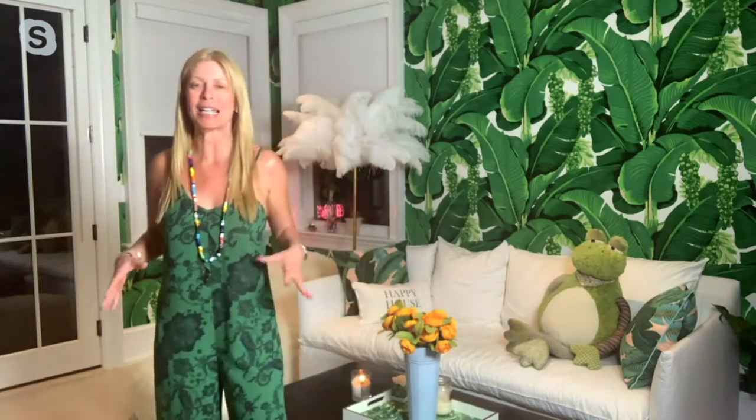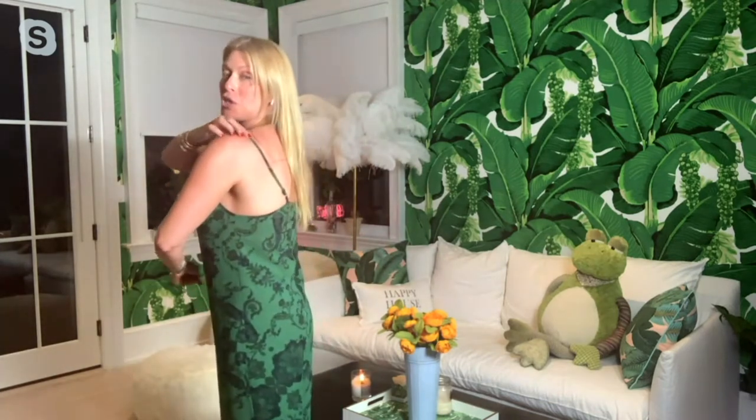I'm obsessed with this jumpsuit, and I'm so excited to bring it to you tonight because it's like my go-to in the morning when I just want to slip something on. It's a chiffon jumpsuit — I'm in the green scroll. But what's great about it, it's fully lined, so you don't have to worry about it. It's chiffon, but the whole thing is lined, so it's literally just a pull-on, and there are adjustable straps so you can put it to wherever you want to wear it.